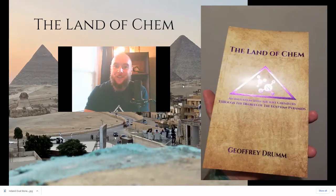Just a quick reminder that limited first edition print copies of the Land of Chem are now available on my website, www.thelandofchem.com. If you'd like to visit the website, you can pick up your copy today, and I truly hope that you all enjoy reading the story as much as I enjoyed writing it, so thank you so much in advance.